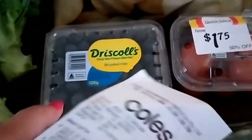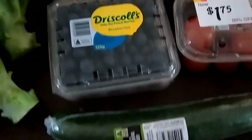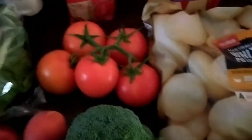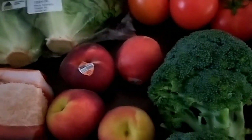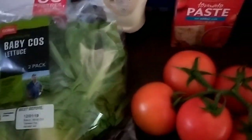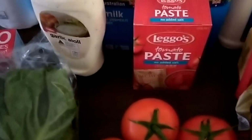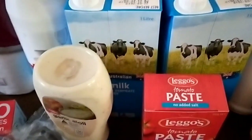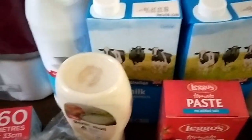Potatoes, some markdown cherry tomatoes, two punnets of blueberries, cucumber, broccoli was on special, tomatoes, yellow peaches, lettuce. I've got still a little bit of lettuce left but we'll go through that. Tomato paste, garlic aioli, just keeping the milk topped up for our coffees.